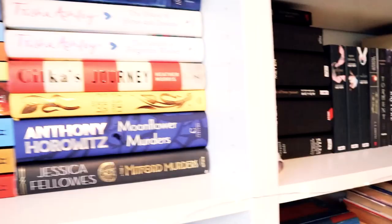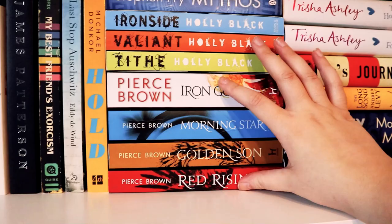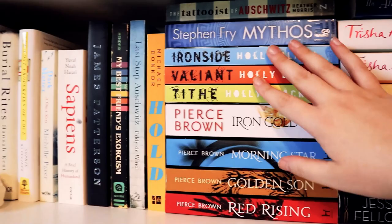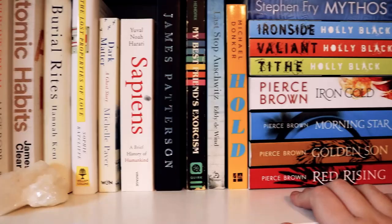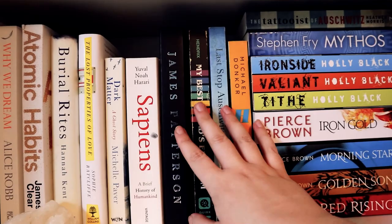This is just my colourful shelf essentially. I have some hardbacks, some romance, the Red Rising series that I got recently — I just really love how the colours all match. It's also my non-fiction shelf, so I've got Mythos, Sapiens, Atomic Habits, and then just a couple of other non-fiction books, and then some odd books that I couldn't fit anywhere else.